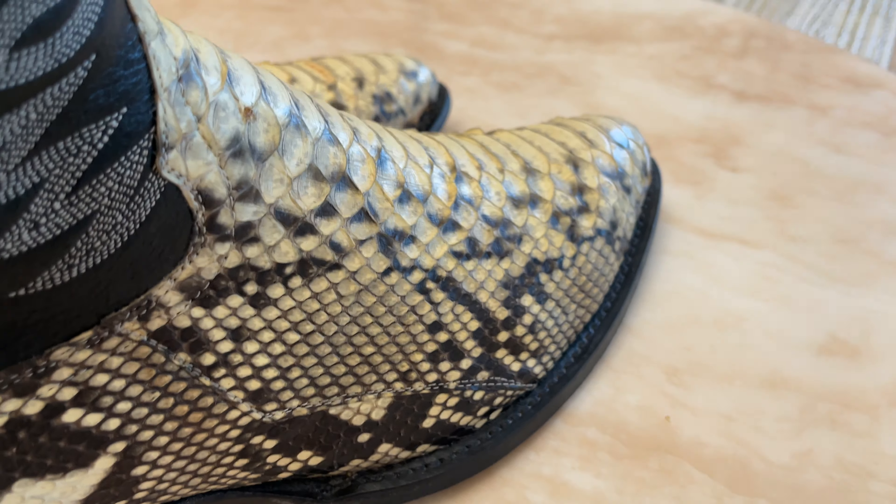You can see the scales are very nice — nice python. These are size 13D. I do have a boot tree in all my boots, which is why you can see they look filled out and not wrinkled. That's why I recommend boot trees for every pair of boots or shoes you may have. It's a Cowtown Boot J-toe, so they're not as pointy as other J-toes, but this is their version.